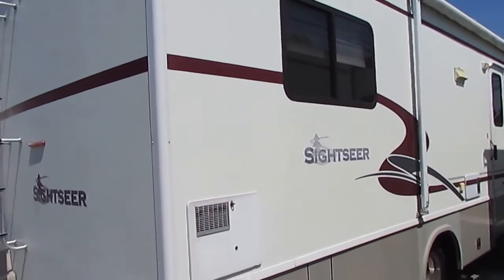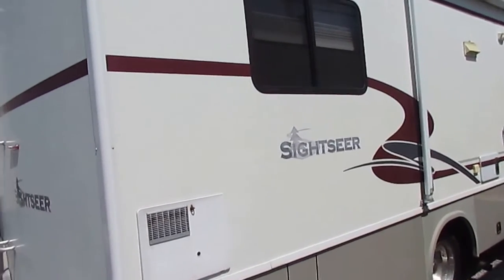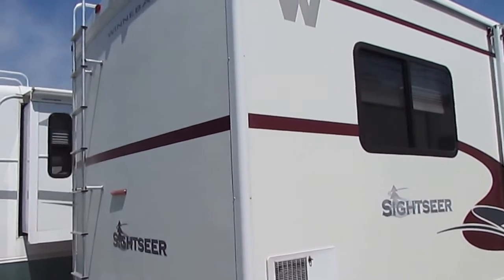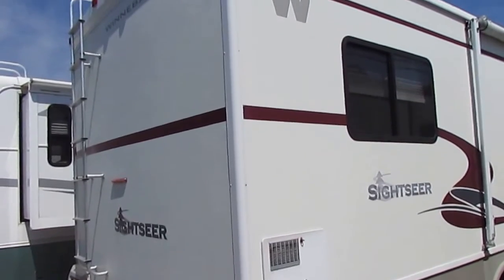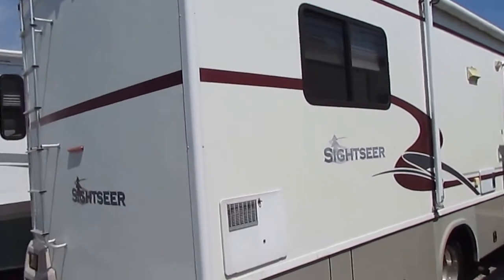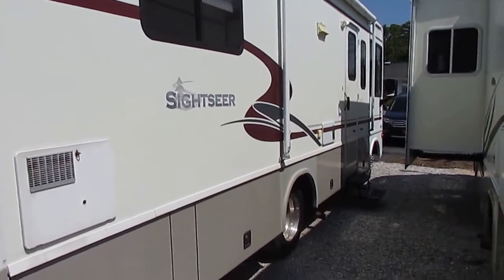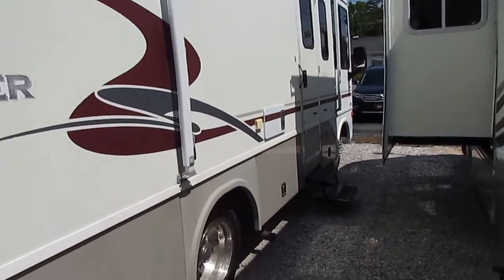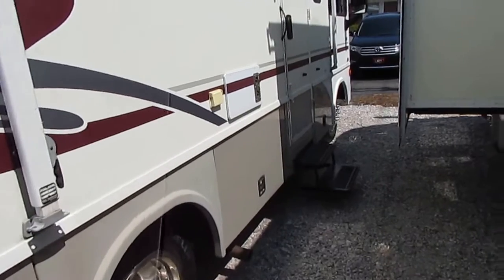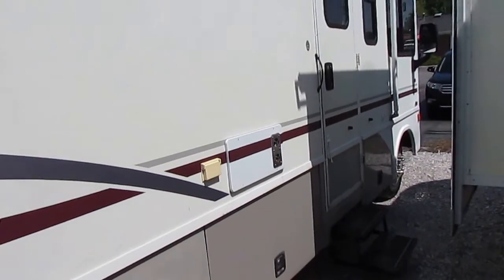Winnebago is the only brand that has a standard fiberglass roof — all fiberglass, not a rubber roof. Other brands use rubber roofs and you have to go up there and service and seal them every year. You don't have to worry about that with Winnebago because everything they build has a fiberglass roof. Plus it's a crowned roof, so it's better aerodynamics, and because it's crowned you don't have standing water on the roof either.